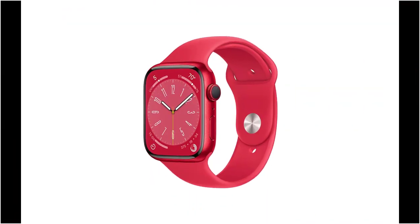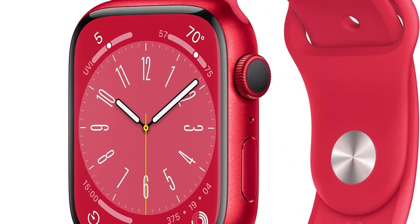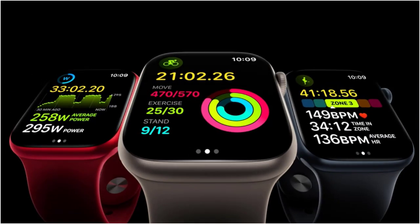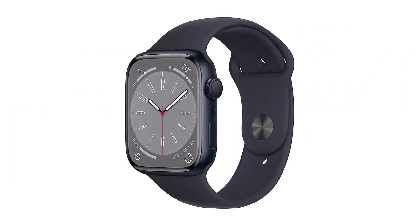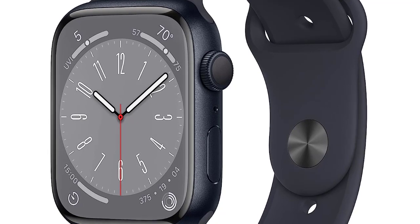Sleep tracking also goes deeper than other smartwatches, showing how much time you spend in REM, core, and deep sleep. Previous Apple Watches, including the Apple Watch SE and Series 4 or later, have emergency features like detecting when the wearer has taken a fall. In addition to fall detection, the Series 8 introduces vehicle crash detection. According to the brand, it automatically connects you with emergency services, provides dispatchers with your location, and notifies your emergency contacts when it detects a crash.